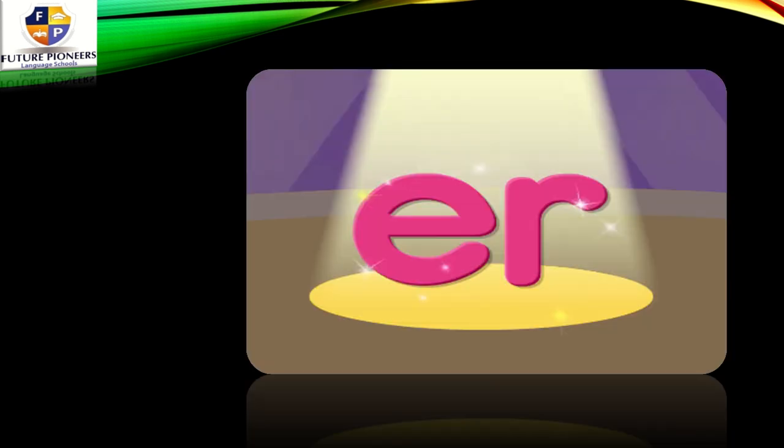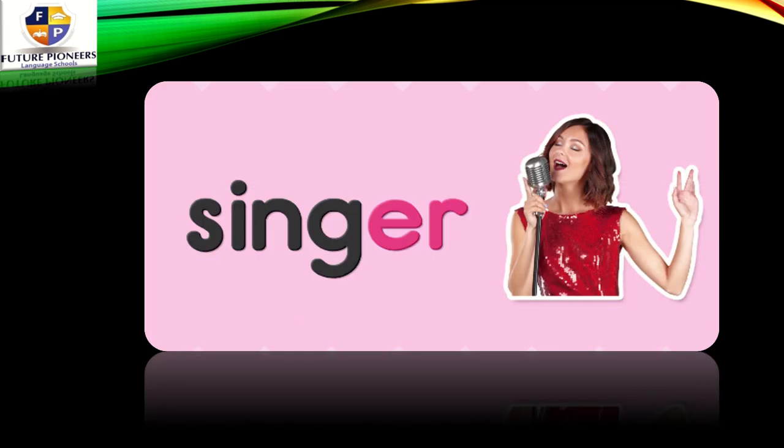Let's start first with ER. We have 'singer' — the ER is here at the end of the word, and it makes the R sound. Singer. The one who sings. So this lady is a singer.